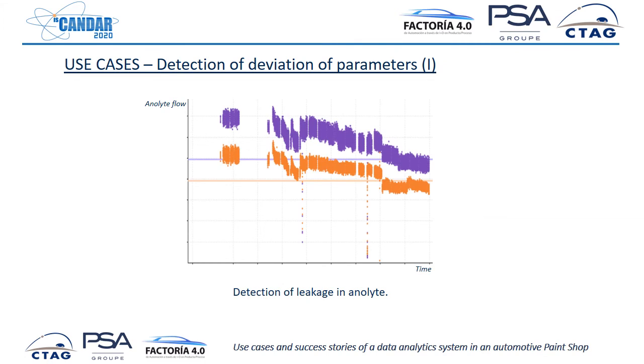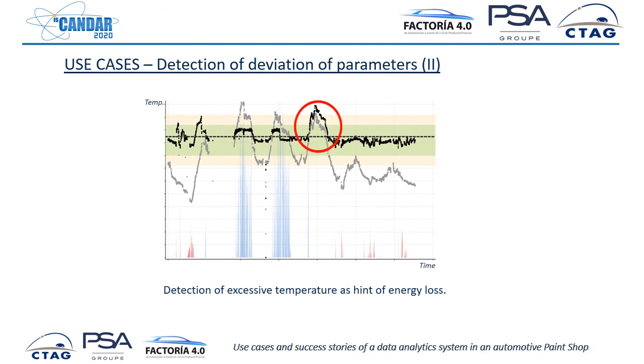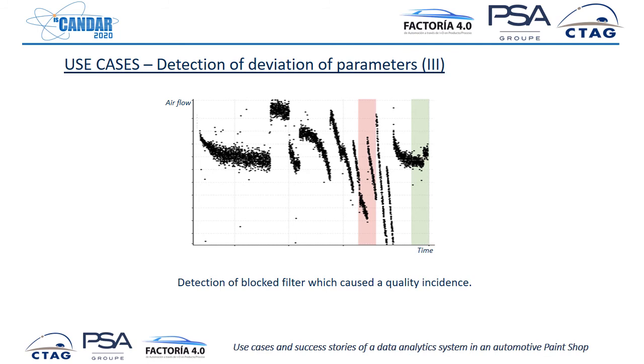Other minor stories include the detection of parameter deviations. For example, it helped discover a leakage in a nozzle. We detected excessive temperature as a hint of energy loss — a system should have been switched off but was not. Also, a blocked filter was causing a quality incident, and with the system we detected very quickly — in less time than usual — where the problem was.